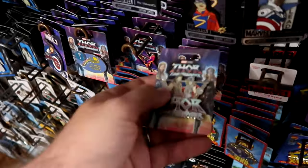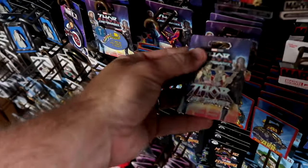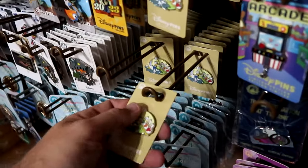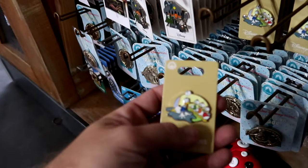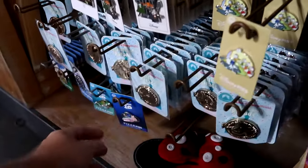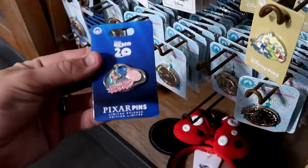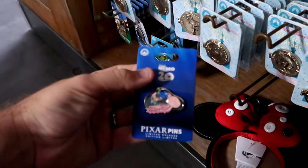Right next door are a bunch of different Thor Love and Thunder pins at $6.99 from $17.99. They have one with Donald Duck, Huey, Dewey, and Louie for $7.99 from $20. Right underneath they have the 20th anniversary of Finding Nemo pin - $7.99 from $18.